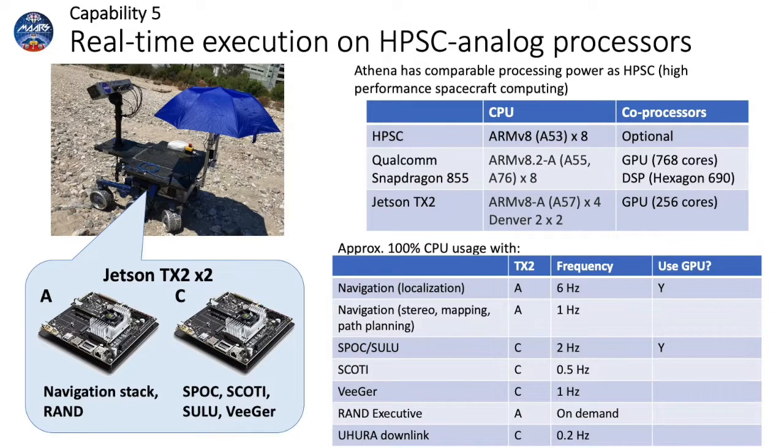The fifth and final capability was the onboard execution of these algorithms on HPSC analog computers. Athena used two Jetson TX2s as the onboard computer cluster, which have eight ARM V8 cores. This configuration is comparable to the HPSC and the Snapdragon 855, each of which have eight ARM V8 cores. The TX2 also has a GPU that is similar to the one on the Snapdragon.